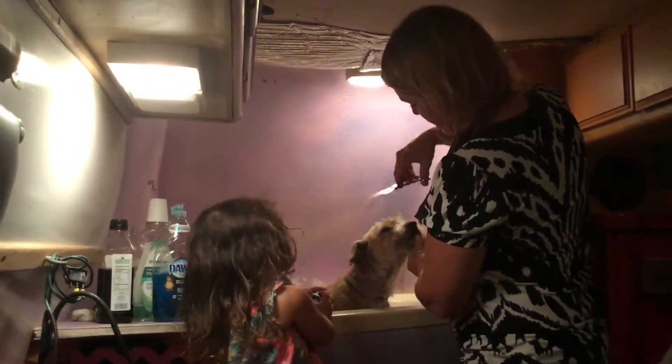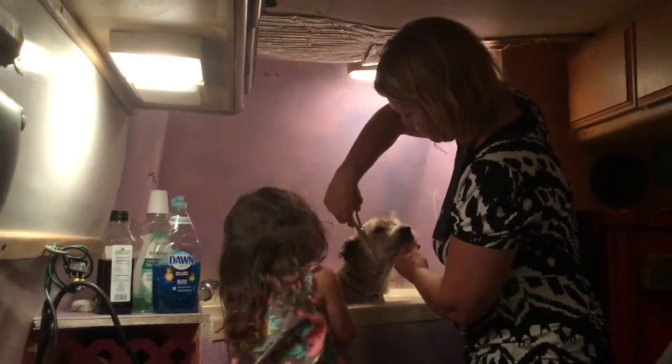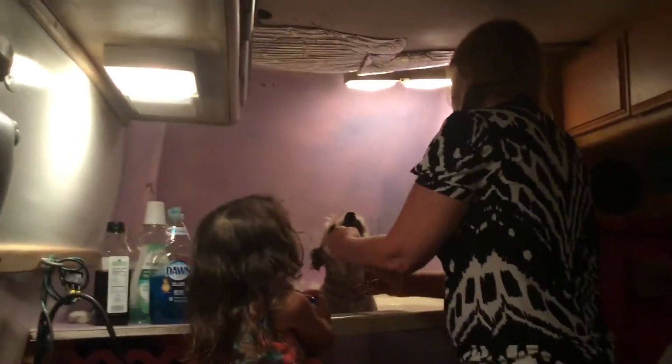Let's show you a little sample. We're just gonna neaten his little face up a little bit so his little face is nice and clean. This is our work.